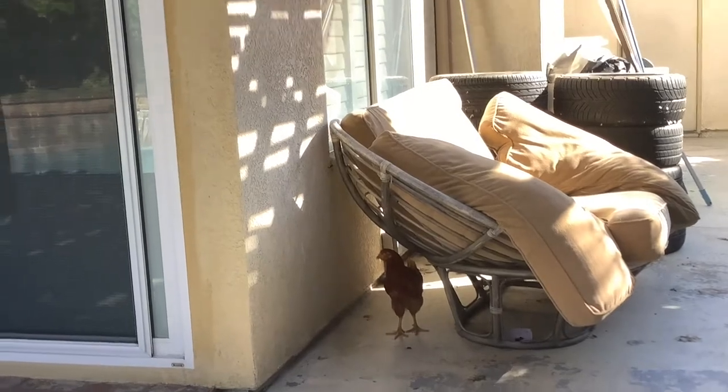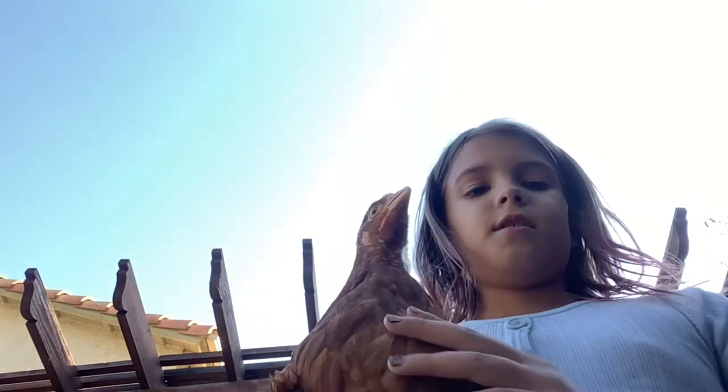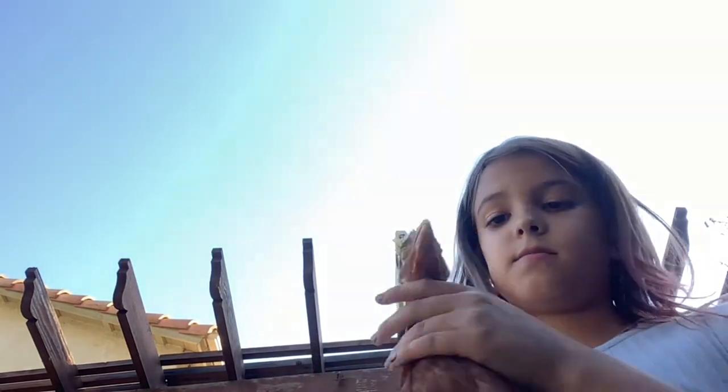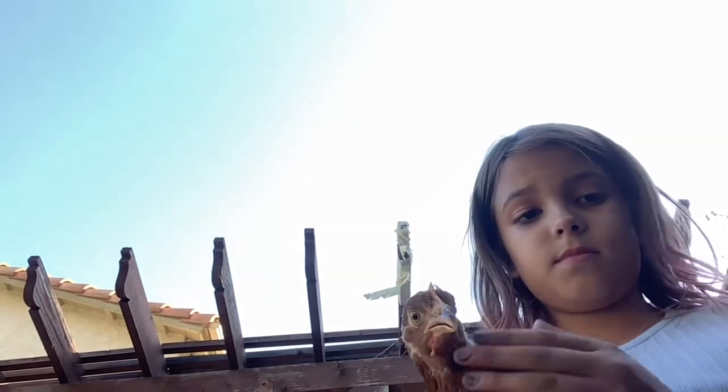Oh, we found another one — can you see her? This is my chicken. I'll get her for you guys right now. This is my chicken. I don't know what type of chicken she is. She's a girl, and her name is Honey. She's really nice.